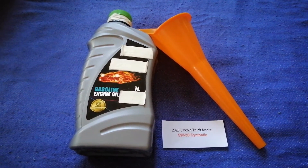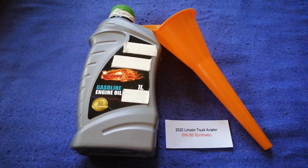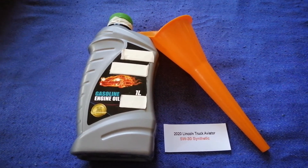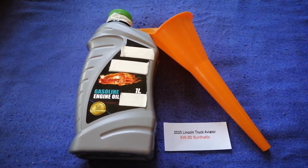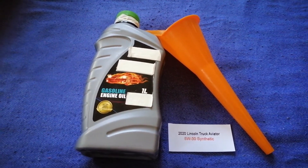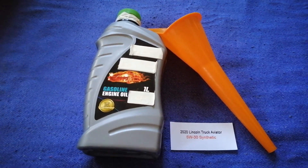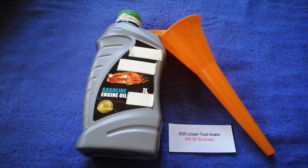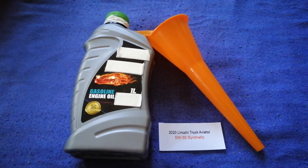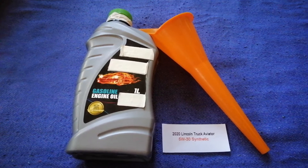Once again, the oil type for the 2020 Lincoln Aviator is 5W-30 synthetic. If your 2020 Lincoln Aviator uses a different type of oil, or if you know a cheaper place to buy oil for your car, make sure to leave your comments. Don't forget to check the video description for the most recent price. Thank you for watching — please like and subscribe.